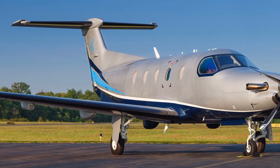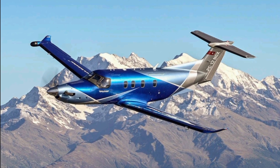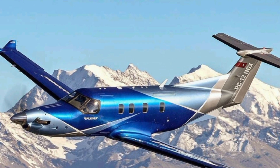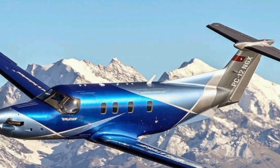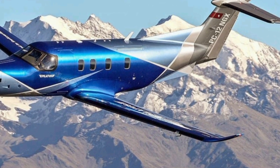If you enjoyed this review, make sure to subscribe to ZK Skybound Aviation for more detailed insights into the world of aviation. Stay tuned for more aircraft reviews, specs, and features as we continue to bring you the latest from the skies.